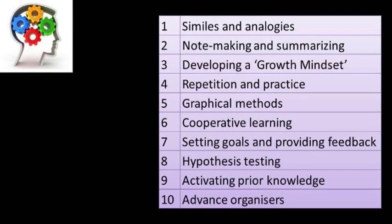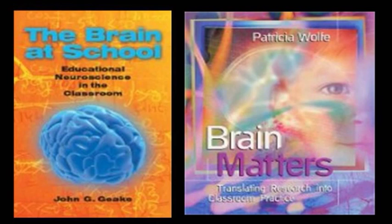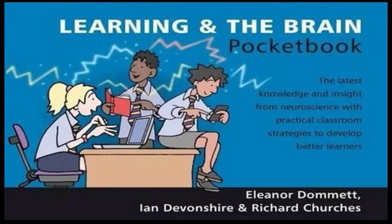The second source of evidence is from neuroscience. How people learn is now much better understood than it was even ten years ago. The implications for teaching have been distilled in a range of books such as these.